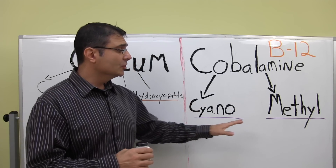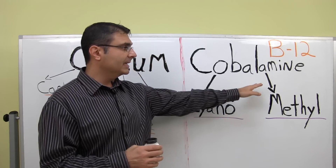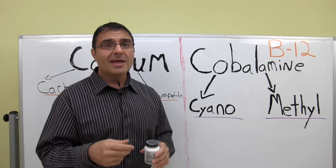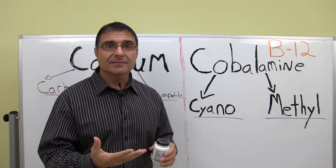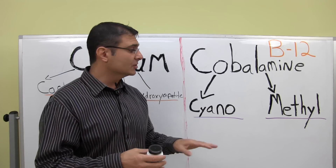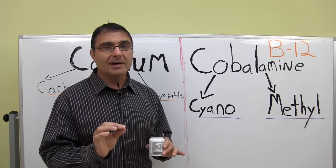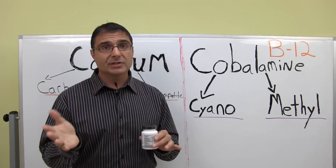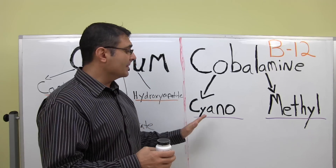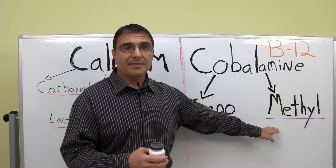In products, you'll sometimes find methylcobalamin. Methylcobalamin, in my opinion, is really the form you usually want. It is the active form of vitamin B12, it is more expensive to make, but it's better for your body because you're not ingesting cyanide. Now in truth, the amount of cyanide you get is a small amount, but it's still cyanide. If I have a choice of having poison or no poison, I'm going to go with no poison. So if your supplement label says cyanocobalamin, you may want to move toward a methylcobalamin.